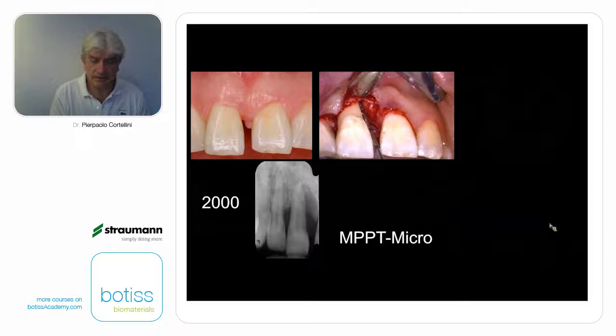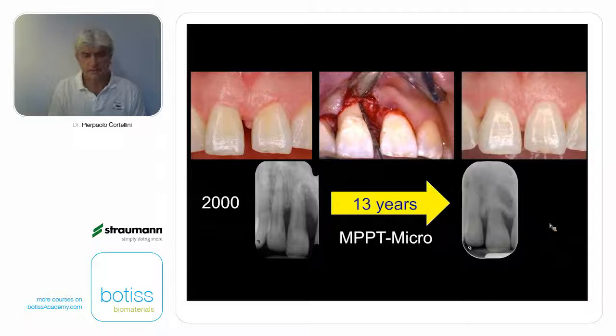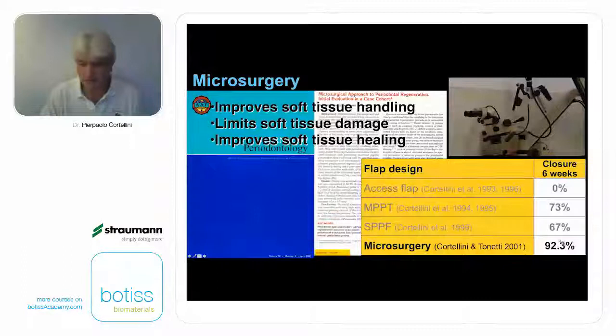This is why we went through microsurgery — applying the same approaches through a microscope using microsurgical instruments. This is the case after 13 years, with very nice integrity of the soft tissues and bone grown up in a very severe defect to the apex. From a performance standpoint, we increased enormously our primary closure rate to 92.3% of cases completely closed — failure in a little less than 8% of cases.